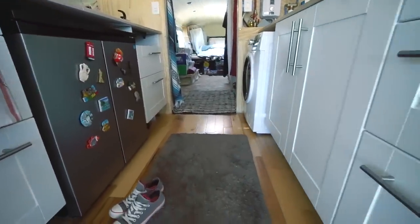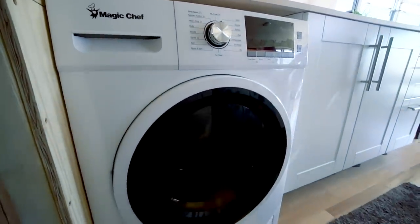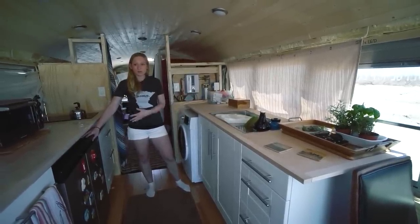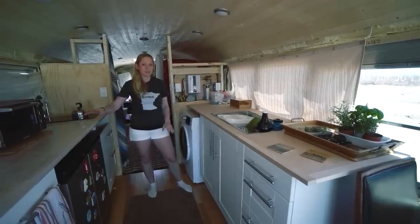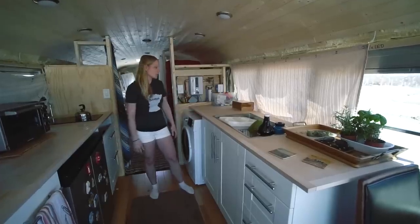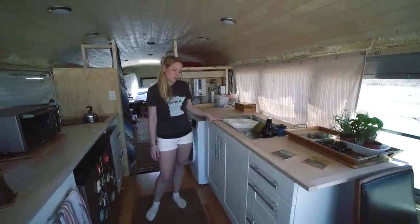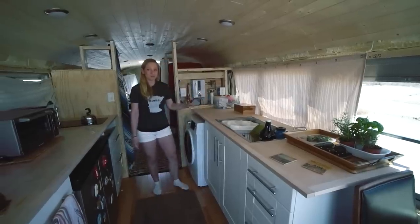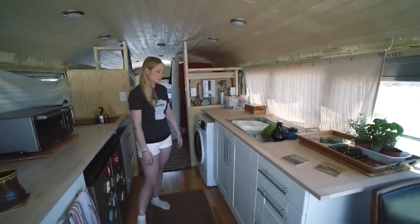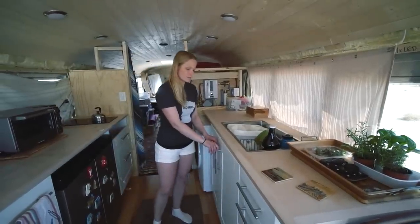We went with 24-inch cabinets because we have the washer dryer here, which is designed to fit this situation, and the fridge on the other side was also 24 inches. If you don't have big appliances, I'd recommend 24 on one side and 15 on the other to have a little more space. Everything's from Ikea — we went this route because we were in a rush. If we had more time, I think I would have built them ourselves out of solid wood. We've been on the road for a month and they're holding up great.